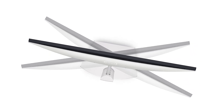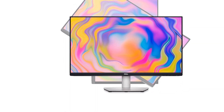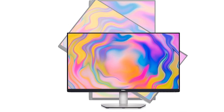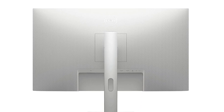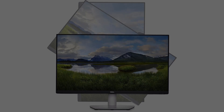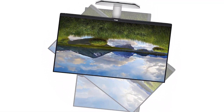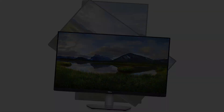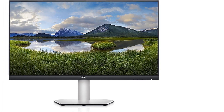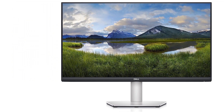The S2722QC has a high 4K resolution, delivering sharp images and text. It has excellent ergonomics with swivel, height, and tilt adjustments, and you can rotate it into portrait mode if you want to use it vertically. You also won't have any issues with it in a well-lit room, as it gets bright enough to fight glare. This monitor also has good reflection handling, even better than the U2723QE, even though it's a lower-end model in Dell's productivity lineup.